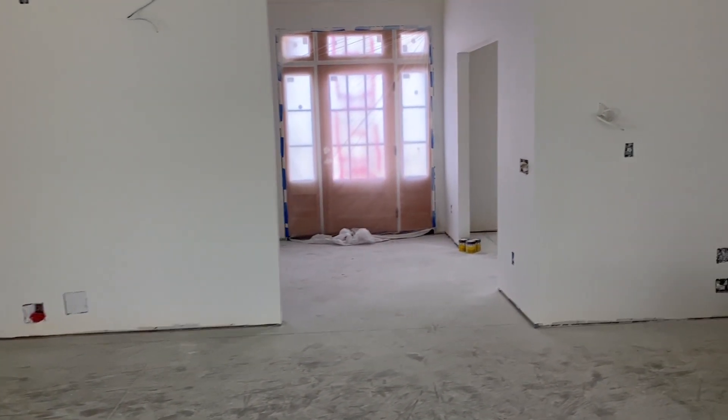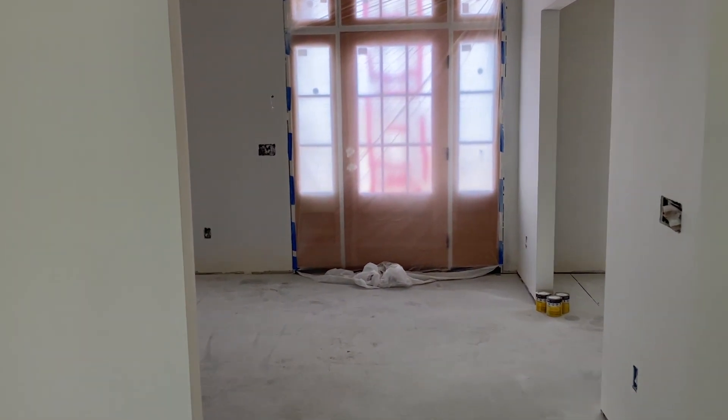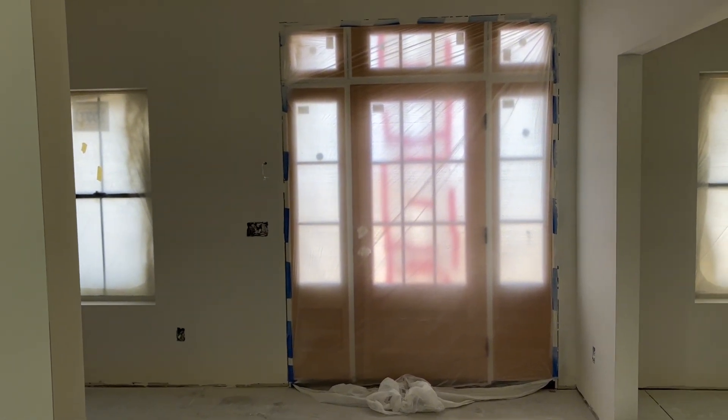You can see the front door where I just came from. This is a 3068 door with side lights on each side and a transom up on top at eight feet, so it's a really nice grand entry.